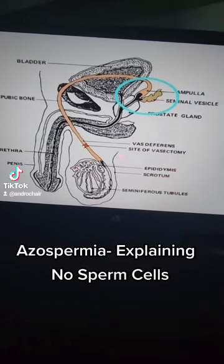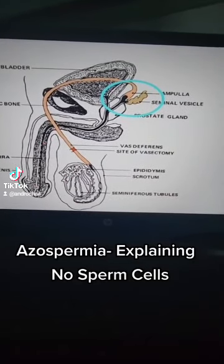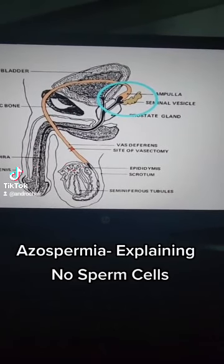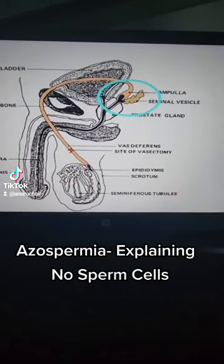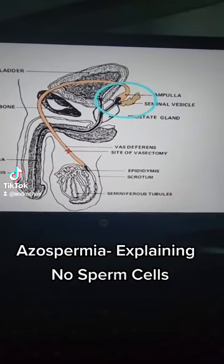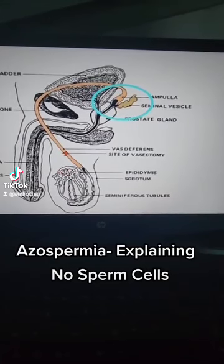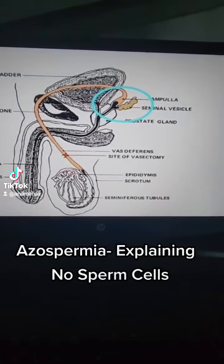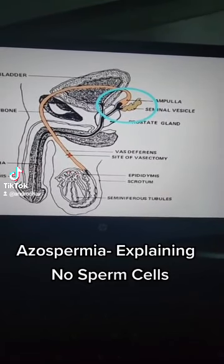This is the male reproductive organ. You can see it from here. Sperm is being produced here in the testis. They are stored in this place called the epididymis. The epididymis is on top of the scrotum. When the sperm cells get to this epididymis, this is where they are stored. They get motility and their maturation is completed while they stay here.